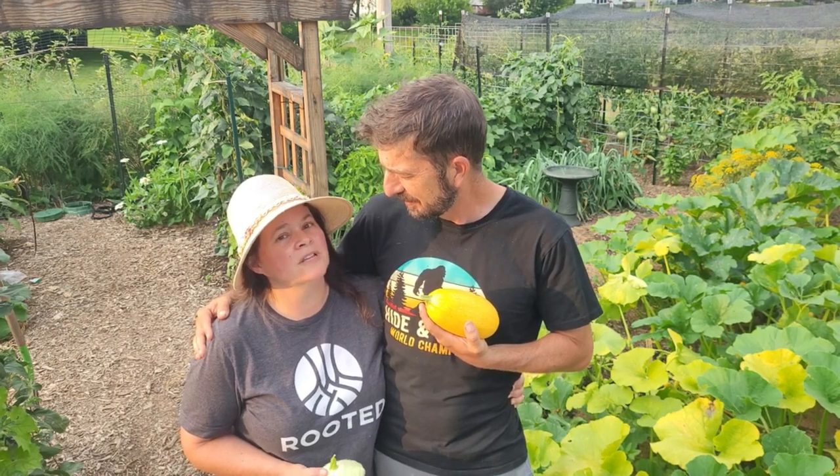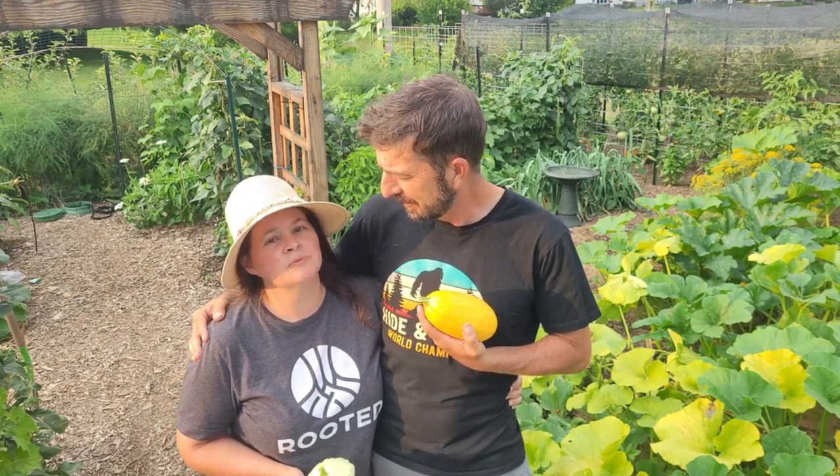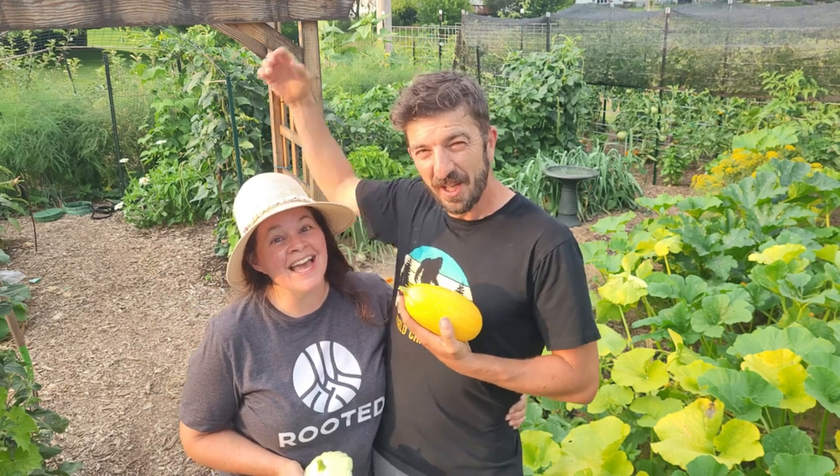We've got lots of squash! We're going to run inside and watch this thunderstorm bear down on us. You guys stay awesome — thank you very much, appreciate it.